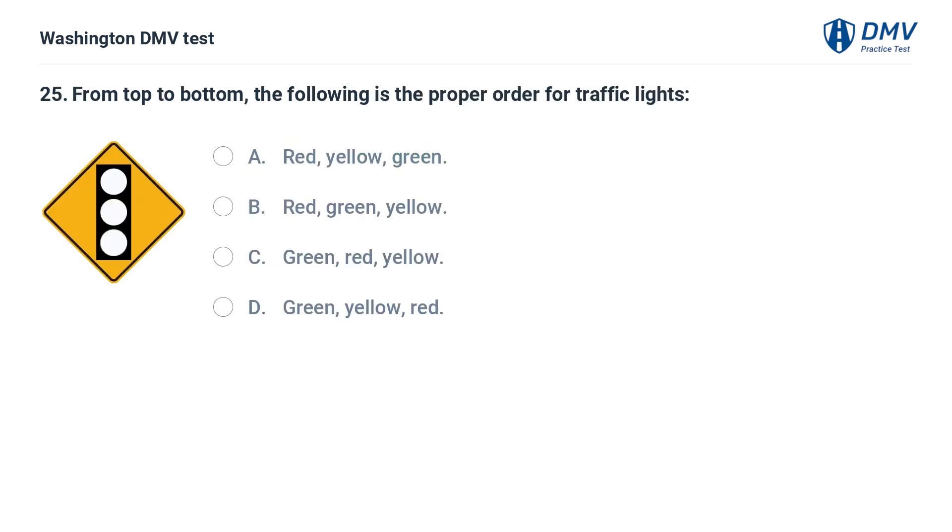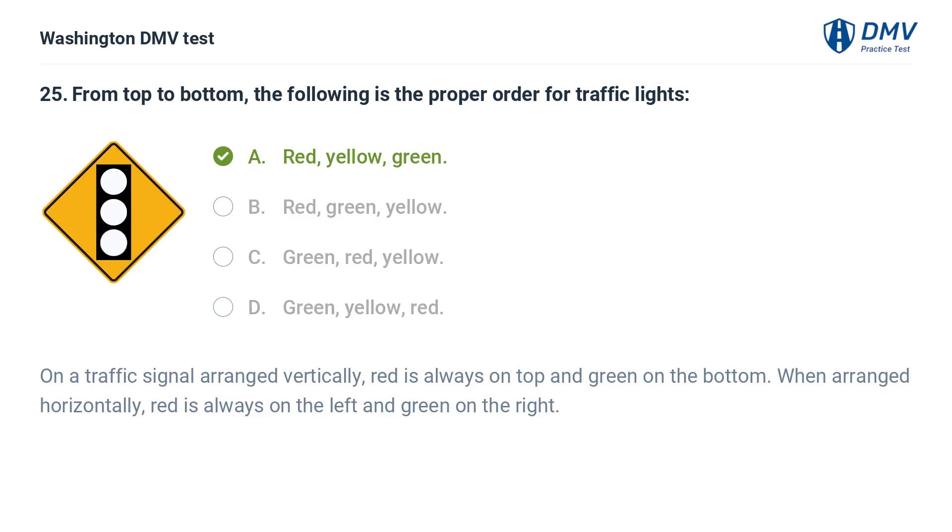From top to bottom, the following is the proper order for traffic lights. On a traffic signal arranged vertically, red is always on top and green on the bottom. When arranged horizontally, red is always on the left and green on the right.